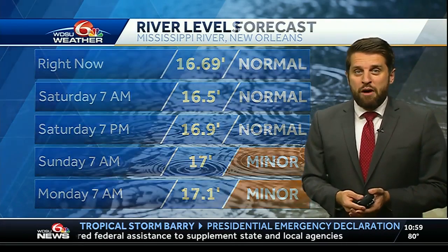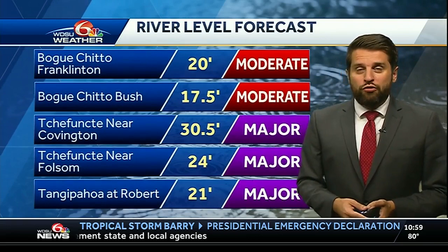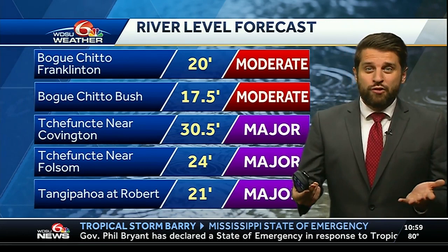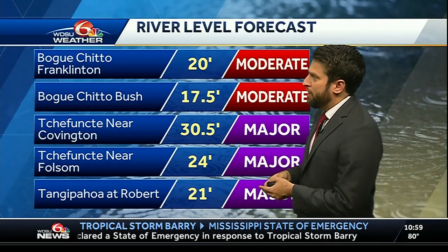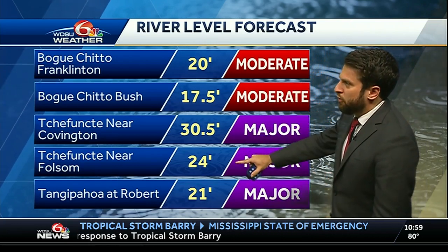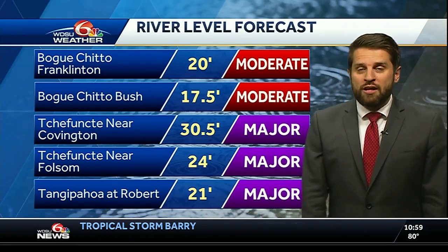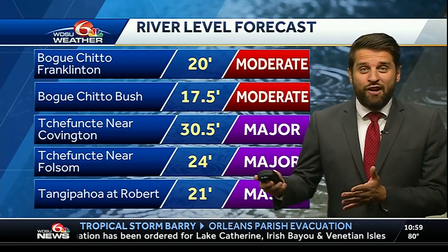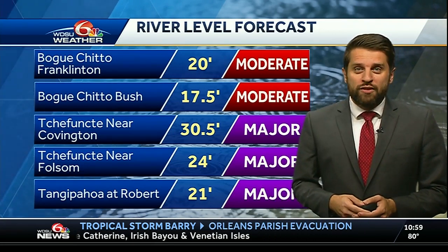That's much better news than the moderate flood stage that was previously forecasted. For you on the north shore and coastal Mississippi, we'll be monitoring those levels as moderate to major flood stage is still going to be possible because of the rainfall. The Bogachita at Franklinton and Bush could reach moderate flood stage. If you're around the Chafuncta at Covington or Folsom, major flood stage is possible, as well as the Tangibohu River at Robert. You will need to take those necessary precautions — if you are used to seeing flooding in these areas, you may want to move out until those river levels come down.